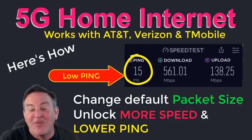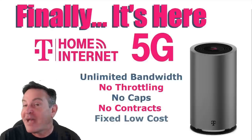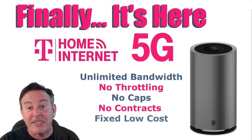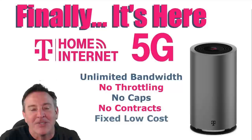Hey guys, this is Peter, and if you've been watching my channel at all, you know that I have 5G home internet. I've been very happy with it, but a happy accident happened and I just think I made 5G faster for everybody — for Verizon, AT&T, and T-Mobile customers. It all came down to a happy accident while testing something else.